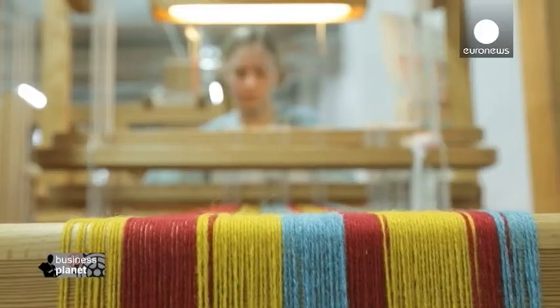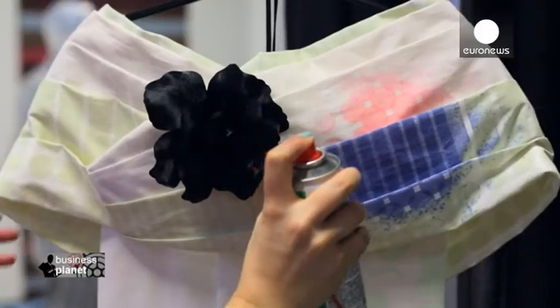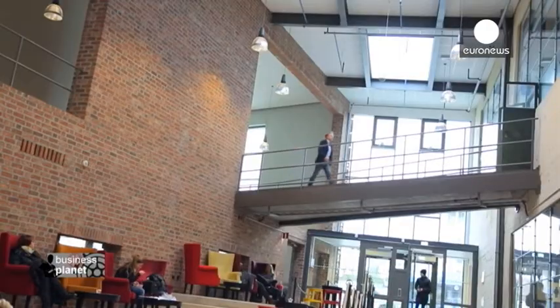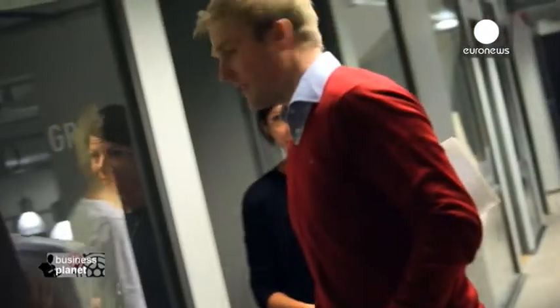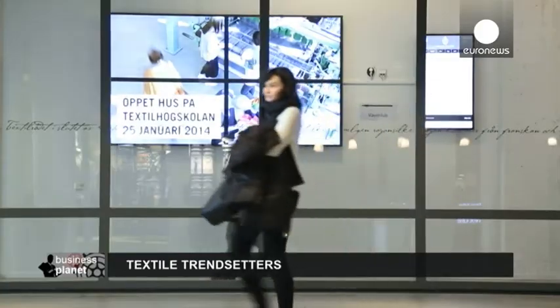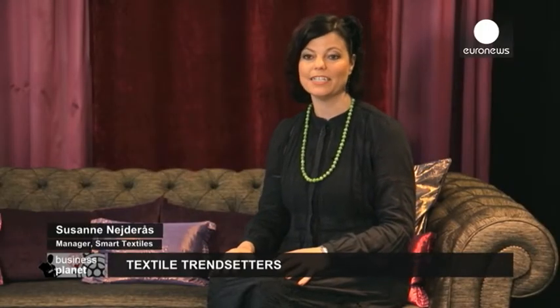We've come to the textile fashion center in Borys to find out the keys to the success of this cluster: 180 businesses, 1,000 students, 60 researchers, and 5 labs with their own technological specialities. The cluster has reinvented the sector's working methods, bringing everyone together. SMEs with the relevant technology but no experience of textiles can collaborate with those who have. When a project comes in, researchers, technicians, and students add their competence, and when the product is ready for marketing, they have incubator services and marketing-specialized people.